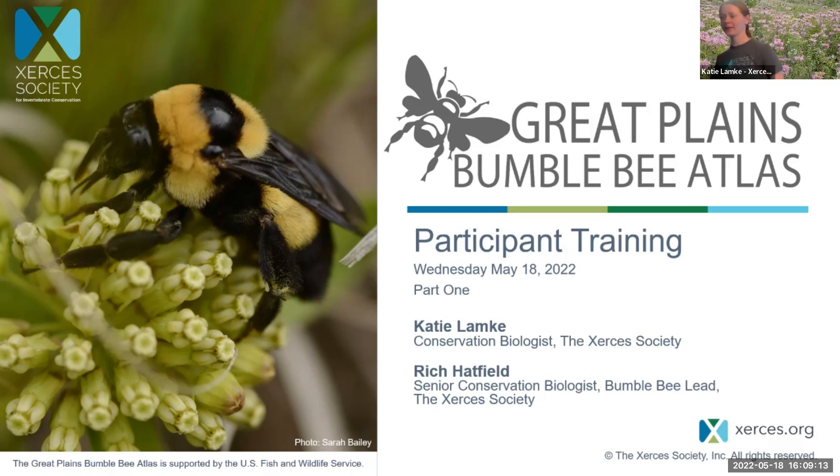Last but certainly not least, we have Jerry. Good evening all. I'm Jerry Reinisch, a biologist with Ecological Services in Bismarck, North Dakota. We saw our first bumblebee today, so we're excited. Hopefully it'll be a lot better than last year's sampling, and I look forward to everyone getting involved and covering the whole state of North Dakota. It's exciting that you saw the first bumblebee today — that's a good sign.